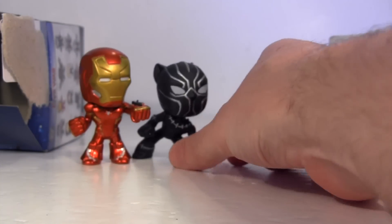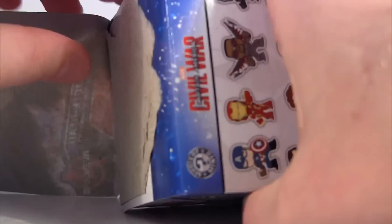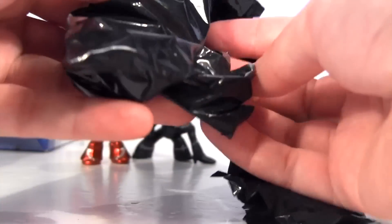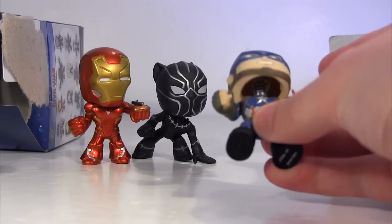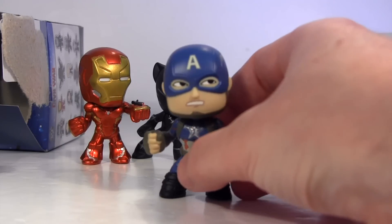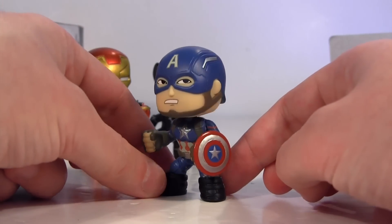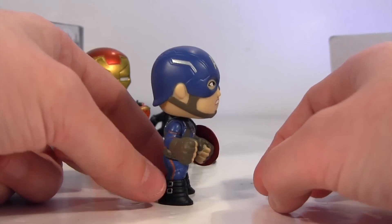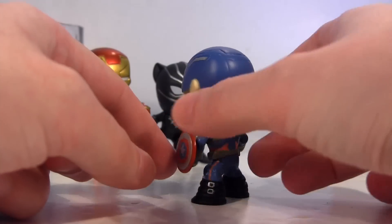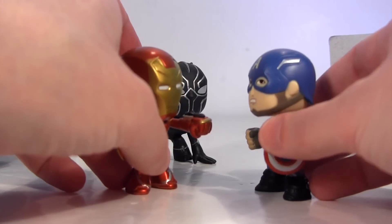Let's sit him back there with Tony and see which one is in our third and final box. And it's Cap! Great news — no Sharon and no doubles! He is poised, shield in one hand, and the other hand a clenched fist, ready to — I don't know — punch Iron Man in the face, I suppose. In fact, let's square them off. There we go. Whose side are you on?